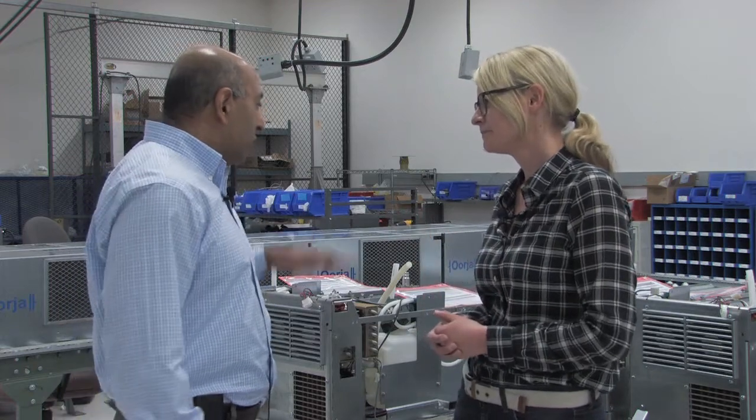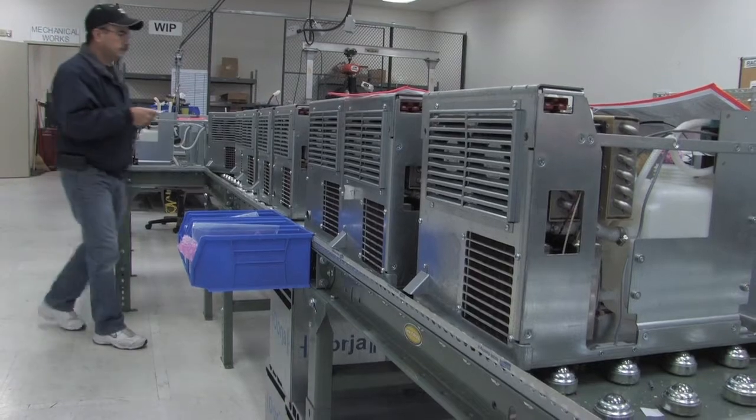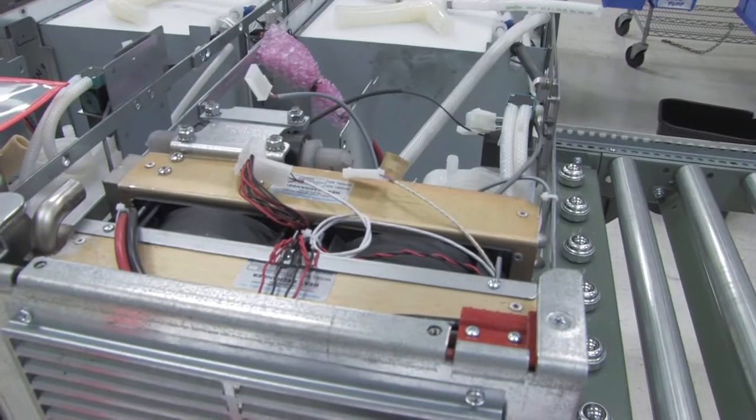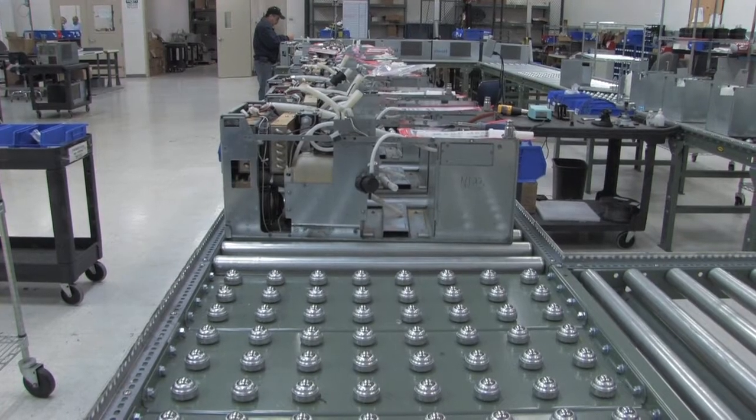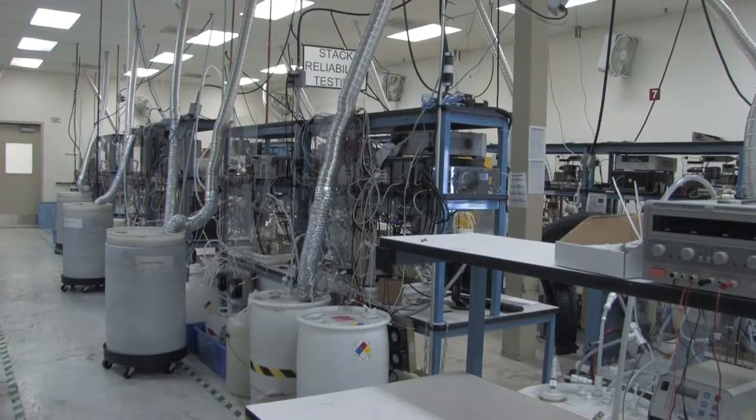So tell me about the fuel cell and what it does and what you guys use it for. What you see behind you is one of our production lines for making methanol fuel cells. Typically, when anybody talks about fuel cells, they associate it with hydrogen. But this is the first of its kind — what we call a liquid alcohol fuel cell.